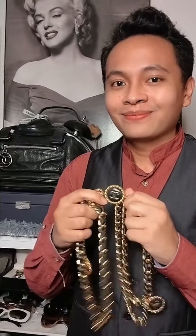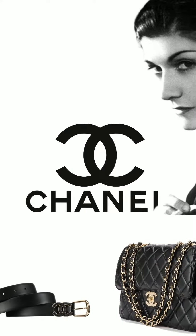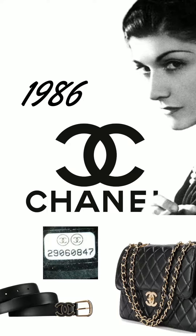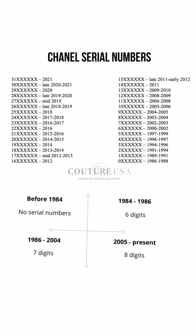Here's everything you need to know about serial numbers on Chanel bags and accessories. With their efforts to limit counterfeits, Chanel began manufacturing handbags and accessories with serial numbers in 1986. As you could tell, serial numbers were used to benchmark authenticity to each of their products.